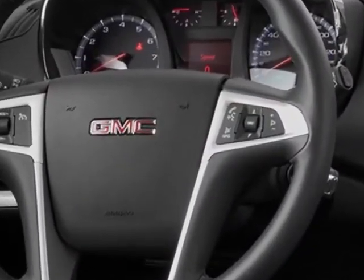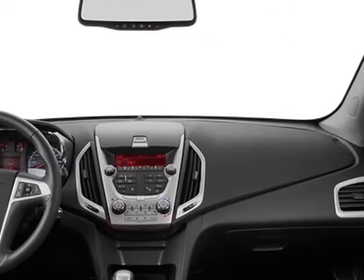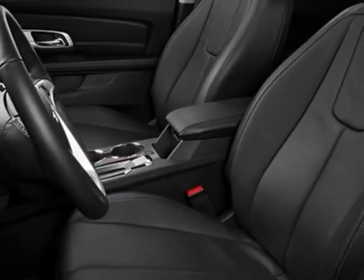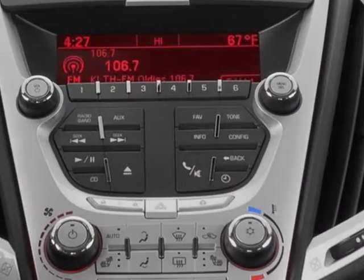Another great feature is that this vehicle uses flex fuel. Additional options for this vehicle include the jet black perforated leather, emissions and federal requirements, and pick silver metallic.